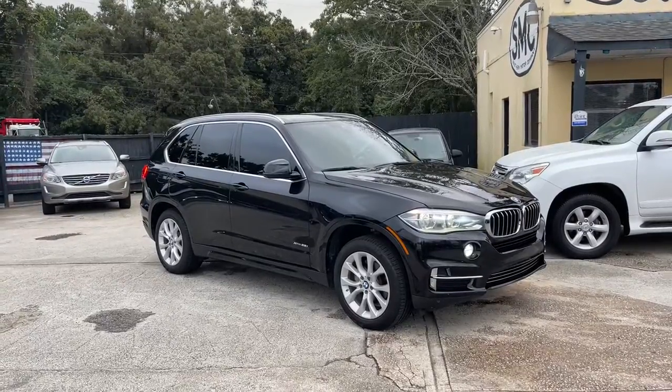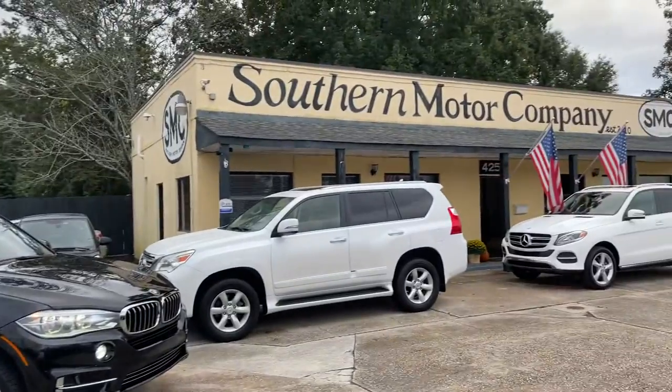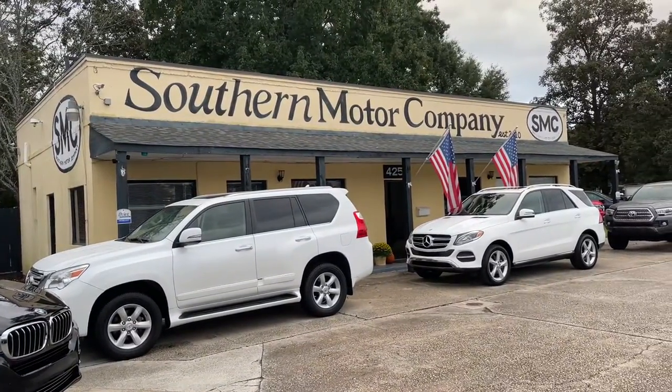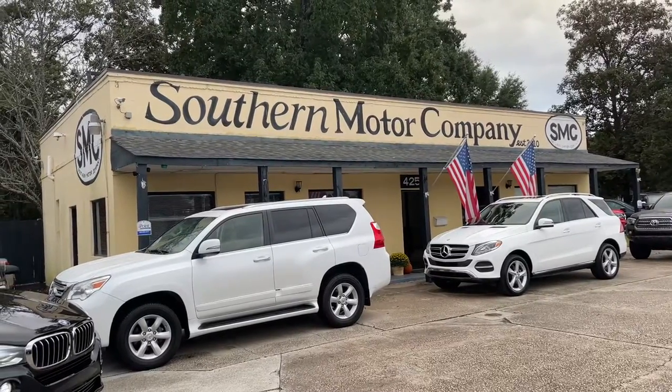Hello everyone and welcome to Southern Motor Company. Southern Motor Company was established in 2010 right here in the heart of North Charleston on Rivers Avenue.